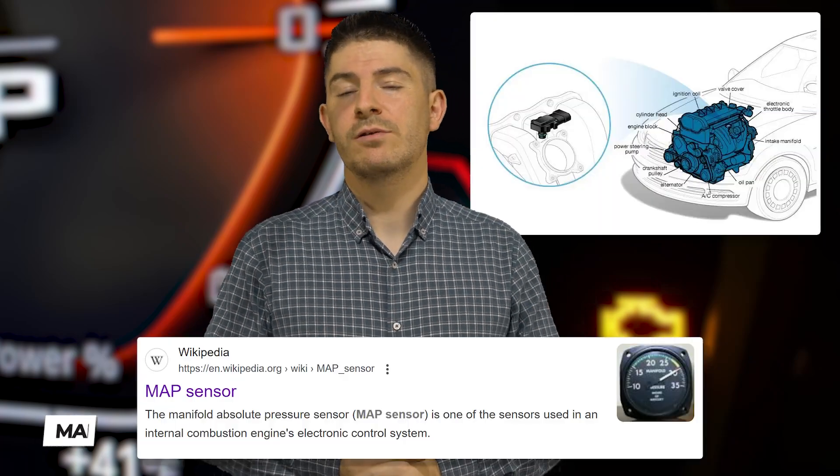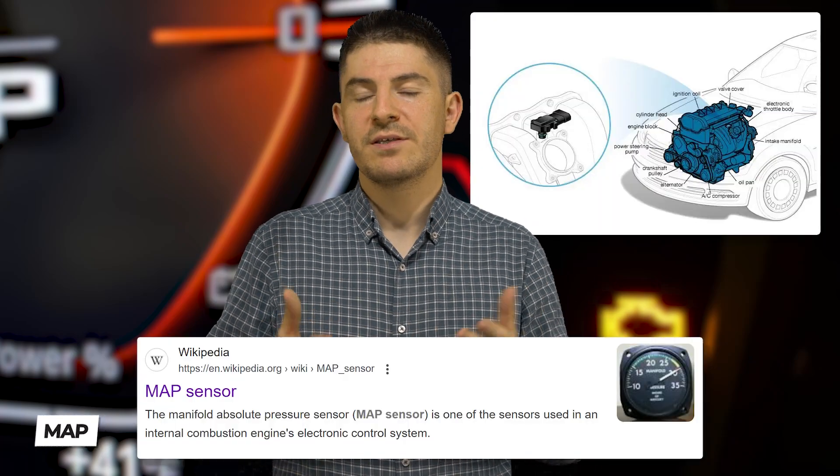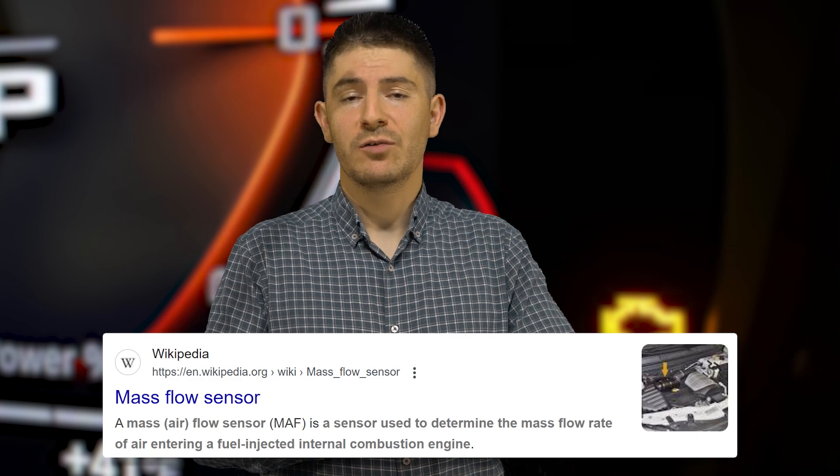If you have a faulty manifold absolute pressure sensor — a MAP sensor — you will get a check engine fault light. Also, if you have a MAF sensor issue, there is a sensor that measures how much air in grams comes to your engine so it can adjust the fuel delivery to the cylinders for perfect combustion. If any of these important engine management sensors gets damaged, has electrical malfunctions, or the ECU cannot read values, it cannot make decisions and you will get a check engine fault light.